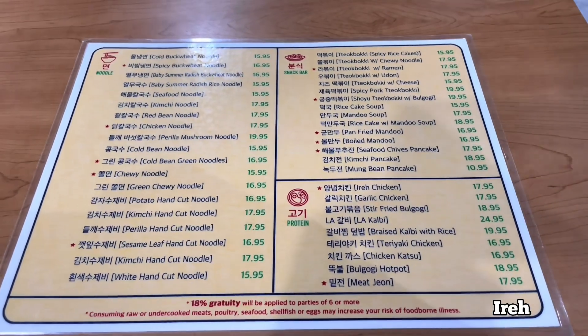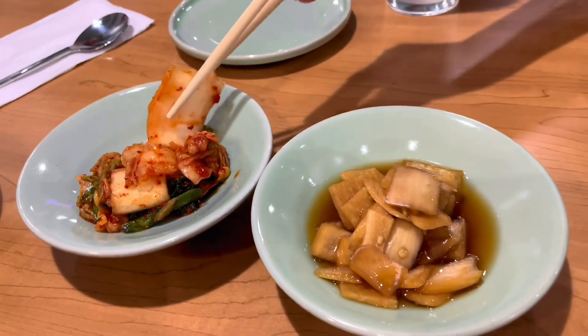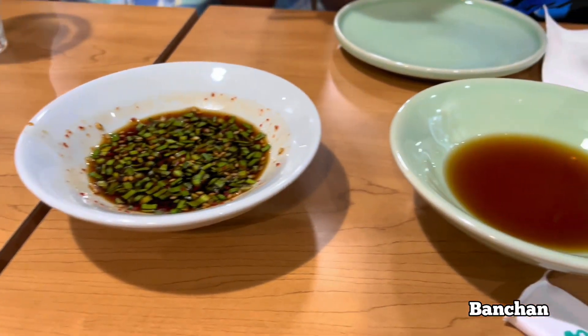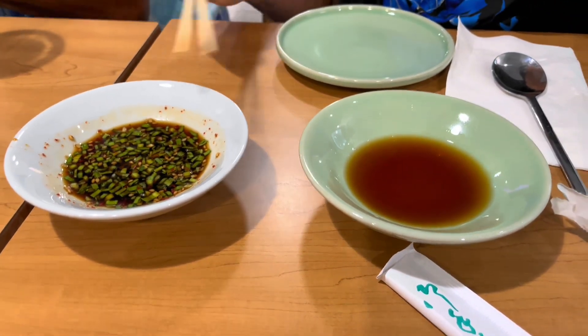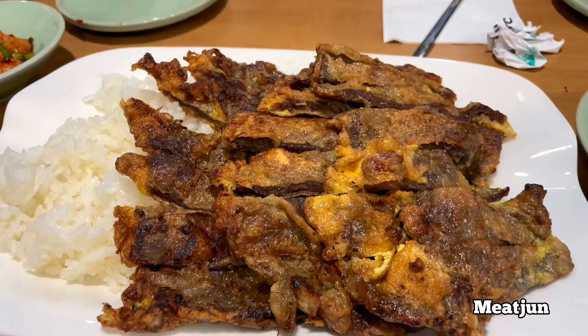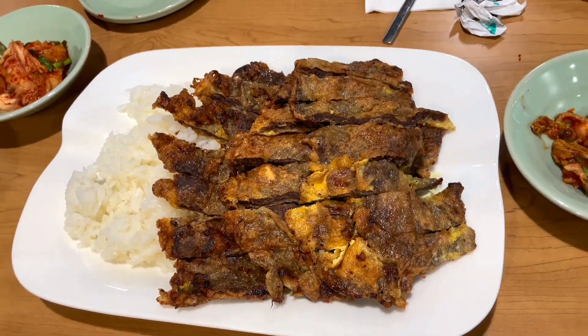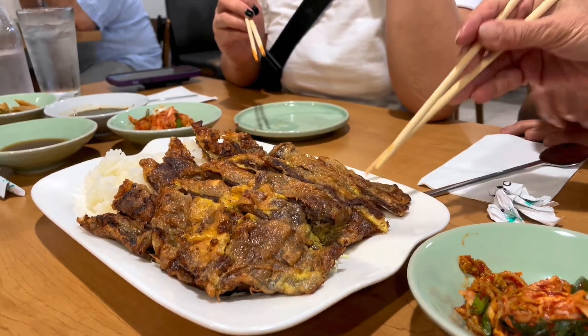Later for dinner, we went to Ide, a Korean restaurant. Here are some of their banchan. Here is Mijan — it's a Hawaiian dish of Korean origin. It is thinly sliced beef dipped in egg batter and fried.